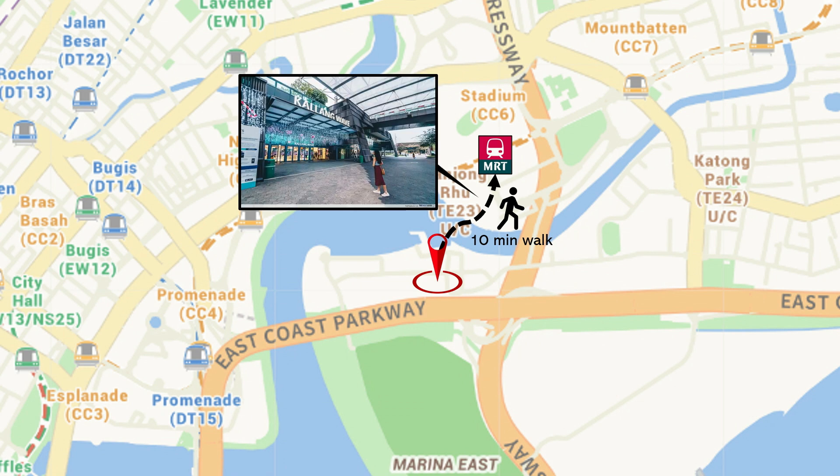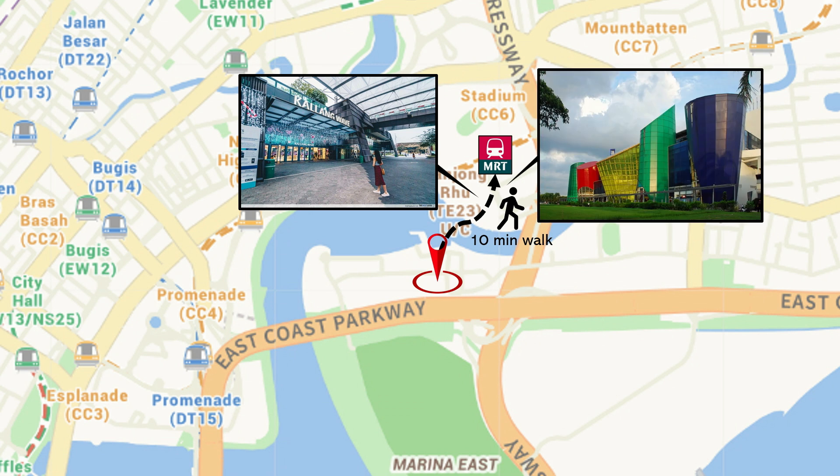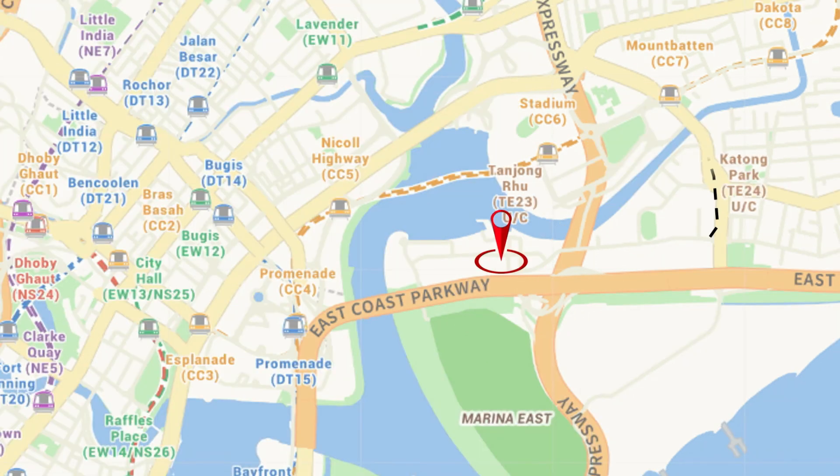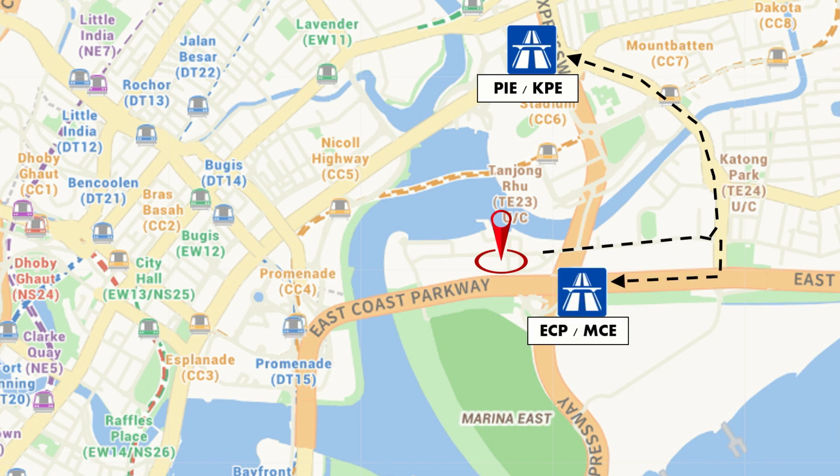Near Stadium MRT, you have Kallang Wave Mall and Leisure Park Kallang. Other nearby shopping malls include Parkway Parade and Suntec City. If you drive, this place is super accessible. Come out from the front road, turn left for PIE and KPE, or turn right for ECP and MCE.